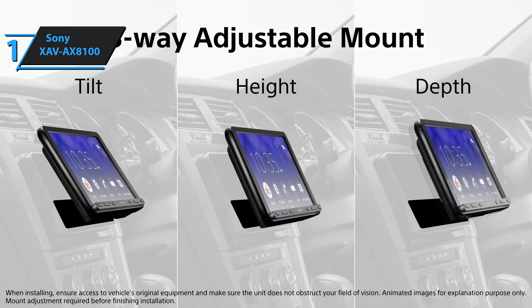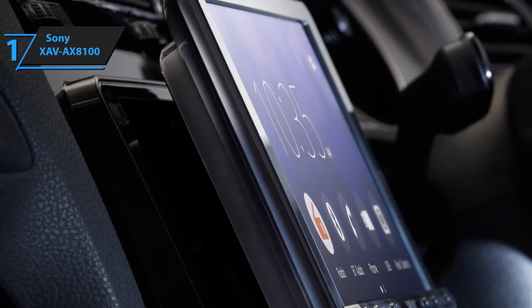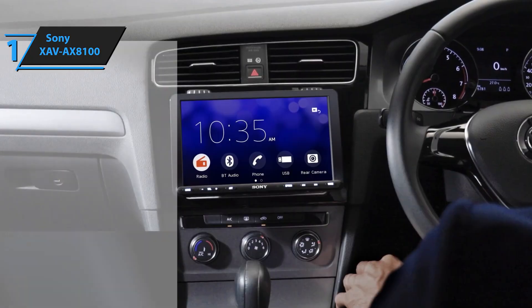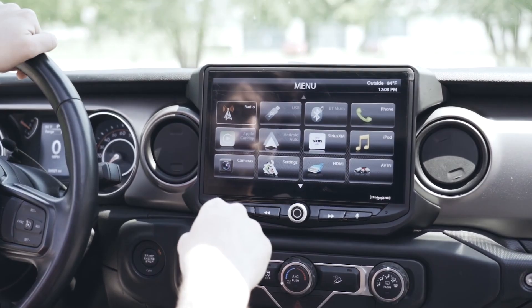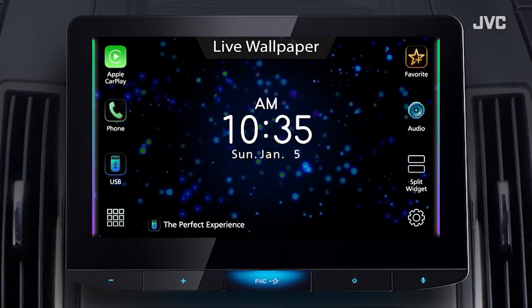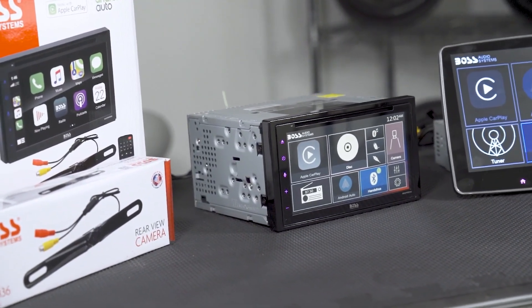In sum, the Sony XAV AX8100 is a top-tier choice for a car stereo upgrade in 2024, delivering top-notch performance at the best possible price-quality ratio. You wanted the best, you got it. So that's it for the top 5 car stereos in 2024. Like, comment, and subscribe to receive notifications about our latest videos.